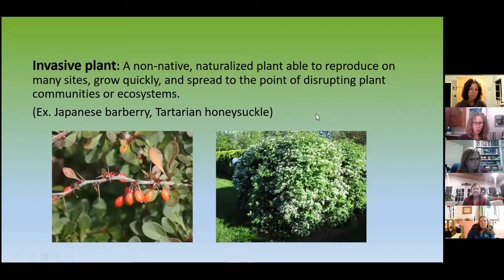And we have our favorites — the invasives. Invasives have quite the conversation. There are online groups debating why they're okay, why they're not, and how we need to rethink invasives because of climate change — but that's another presentation. Invasive plants are not native. They are naturalized because they're able to reproduce very well. They grow quickly and spread to the point of disrupting communities. I think of them as kind of like bullies, but they're here to stay. If you want naturalized landscapes, you're going to have to do something about them to give the natives a chance. Here we have Japanese barberry and tartarian honeysuckle.